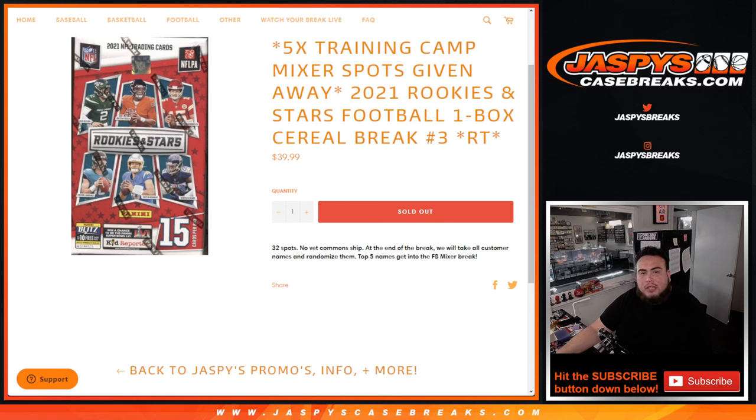What's up everybody, Jason here with Jazby's CaseBreaks.com. Five training camp mixer spots being given away here with this 2021 Rookies and Stars Football 1 Box Zero break number three.